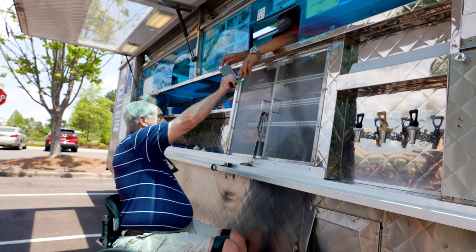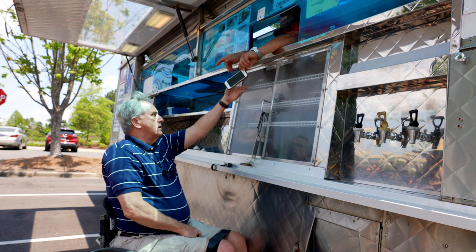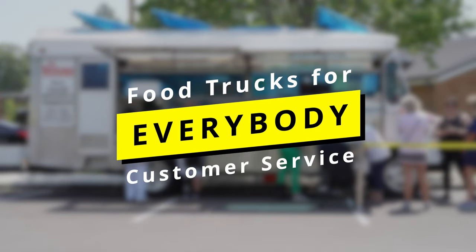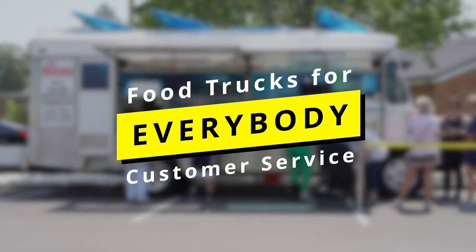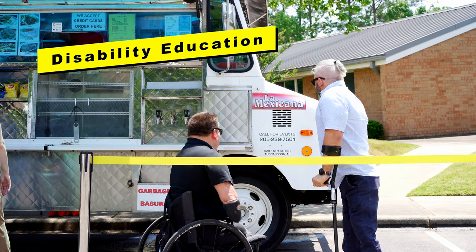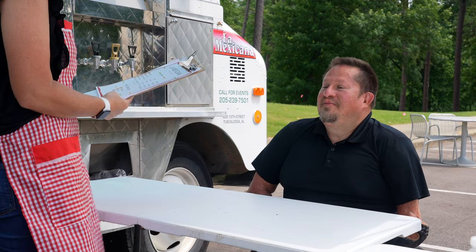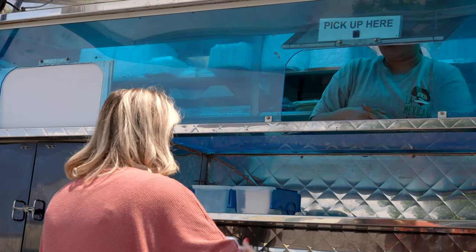Your employees are the face of your business, so they'll have to be able to properly serve customers with disabilities. Be sure disability education is a regular part of your staff's training. That way, they'll know how to provide appropriate accommodations, so there's no problem with helping your customers.